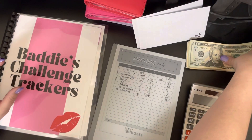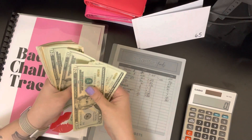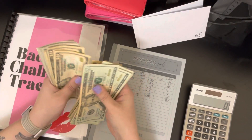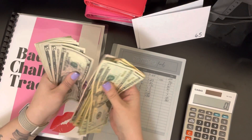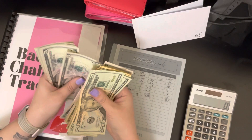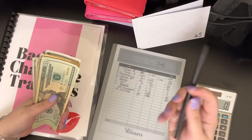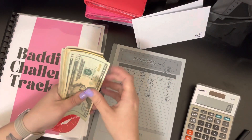The first thing I'm going to do is count out the money. So it looks like we have four hundred and thirty dollars to stuff. Let's get to it.